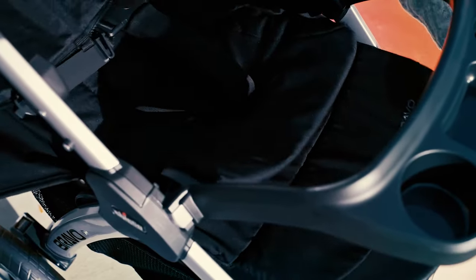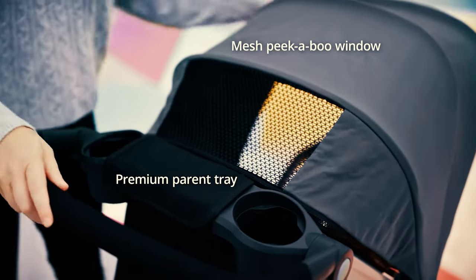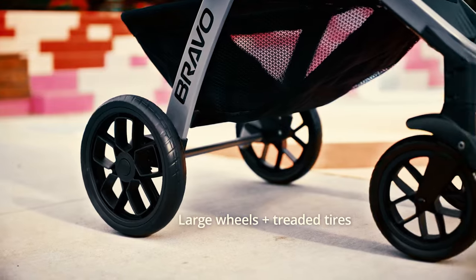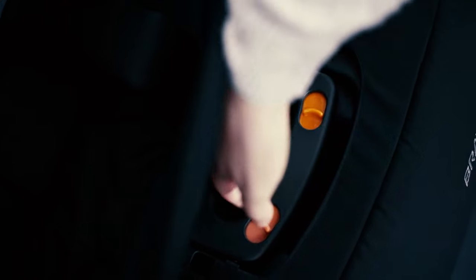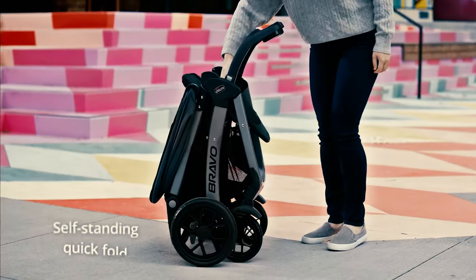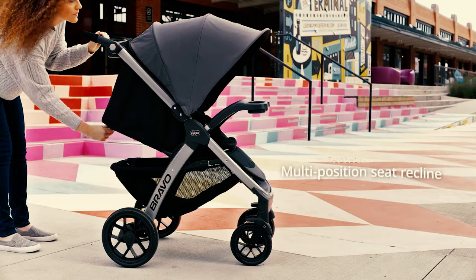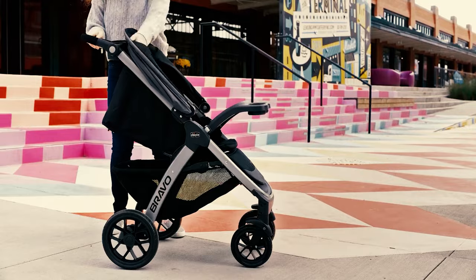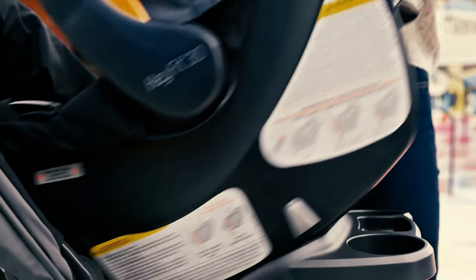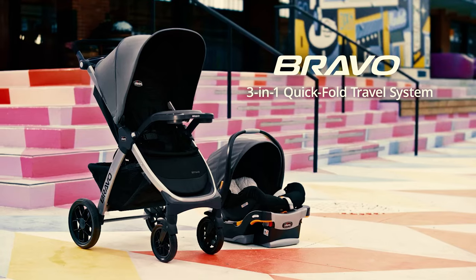The KeyFit 30 infant car seat can easily attach to the baby stroller or be used separately in your car, so you don't even have to remove your baby from its seat while transitioning from a stroller to a car. If you use the setup with the car seat and the baby seat together, the canopies are facing each other and once fully closed, they create a cocoon that can keep your baby warm and safe if it's windy or raining. A really nice touch was the parent tray that has a spot for your drink, snack, and small items like phone and keys. All in all, its handling is problem-free and you can easily navigate it out and about.